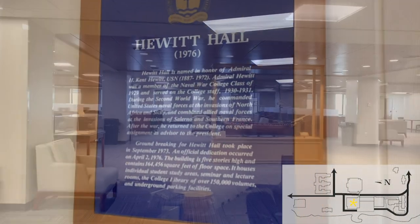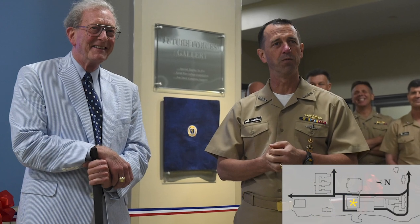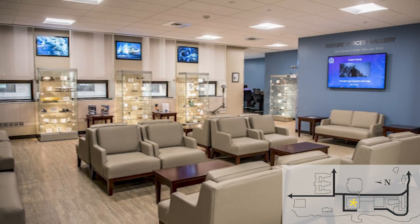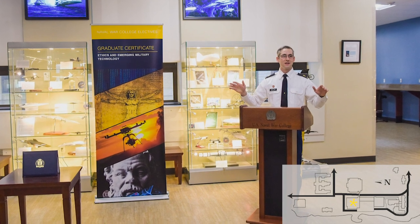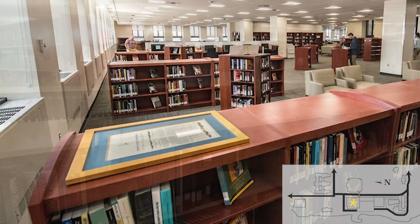Hewitt Hall opened in 1976. It is named after Admiral H. Kent Hewitt, a graduate and former faculty member of the college. It houses the Eccles Library, the Café, classrooms, and the College of Distance Education faculty offices and administrative spaces. The Naval War College officially opened a new Future Forces Gallery located within Hewitt Hall on May 18, 2017. The purpose of the gallery is to represent the physical manifestation of the college's sharpening focus on future forces and capabilities, and provides a location where NWC students, staff, and faculty can reflect on possible futures they may face in the years and decades ahead. On June 10, 1985, the college library was named in honor of Reverend Henry E. Eccles, a noted logistician, strategist, and author whose association with the college spanned 38 years.